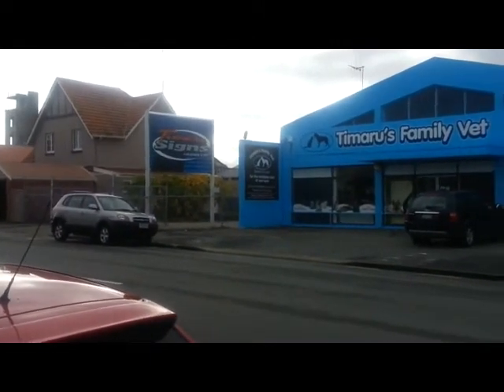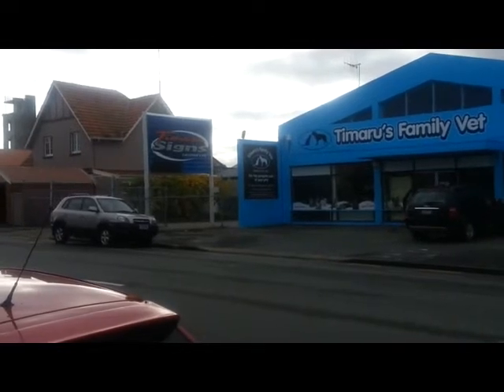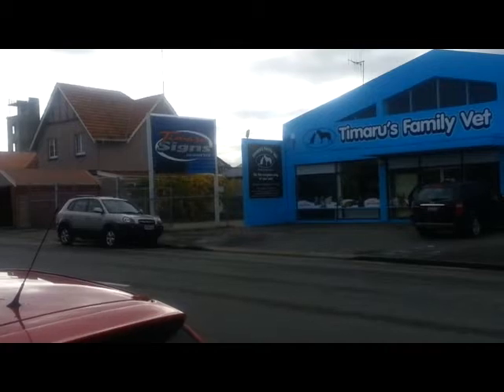Alongside it is a sign that says Timaru Signs and Graphics. That's the back entrance of Timaru Signs and Graphics, which is stationed on Barnard Street.